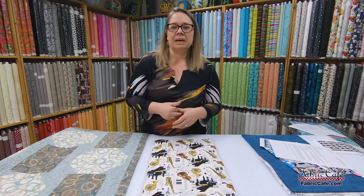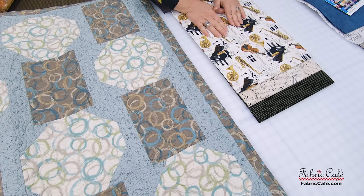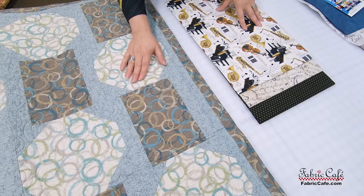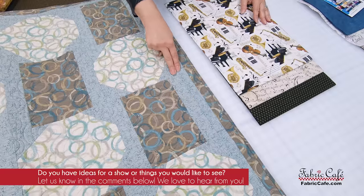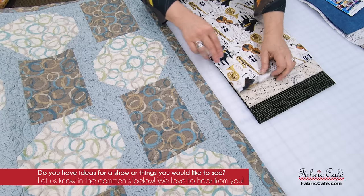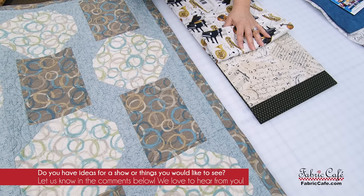I couldn't find those really soft tones like Suzanne had in her fabric, but I did find this great music fabric. As always, I'm a little bit of a rebel here — we have switched up some of our positions as well. Typically this right here is our number two fabric, but because I wanted this fabric to be in a focus block, I've changed it up.